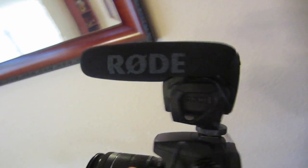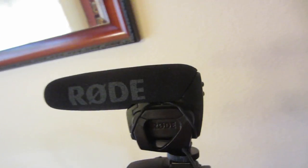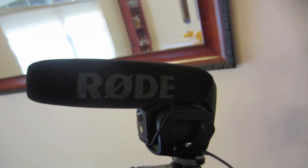Ethan gave me this Rode mic — he found it at a thrift in Los Angeles called Out of the Closet, which has two stores sharing a wall. It was $6 and this mic sells new for $199, used around $180. He's paranoid I'm going to sell it — I'm not going to sell it. I'm going to use it until it breaks, and then I'll sell it when it breaks.